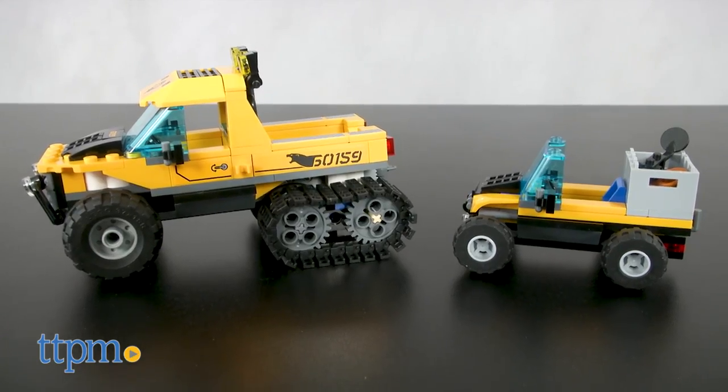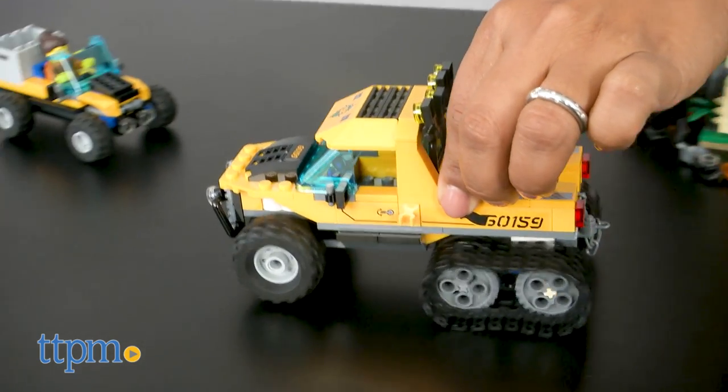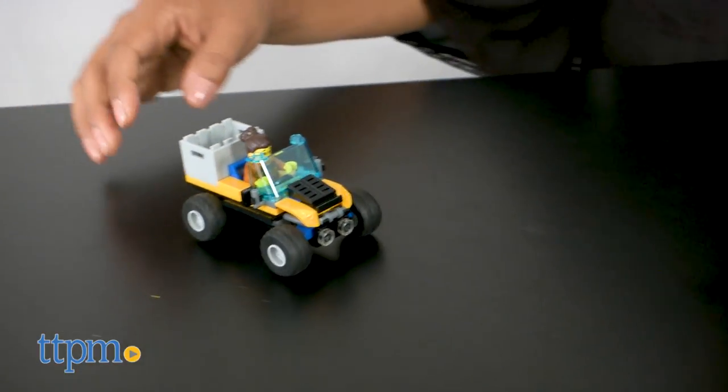Two all-terrain vehicles and two LEGO characters are included in this fun building set. The vehicles have rubber tires to handle any terrain and go pretty fast when needed.